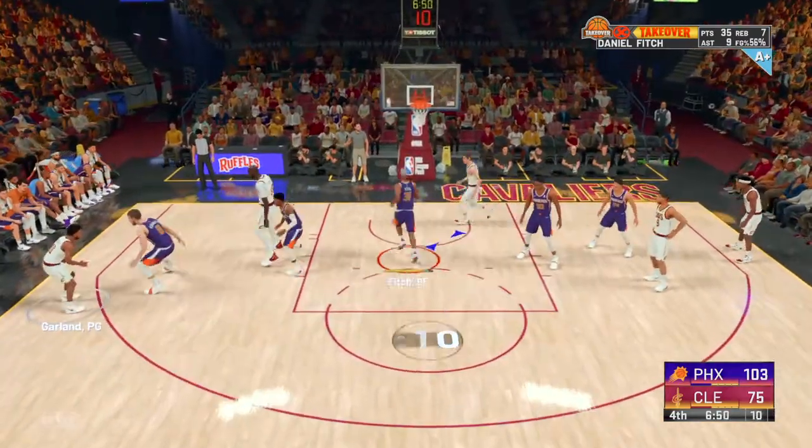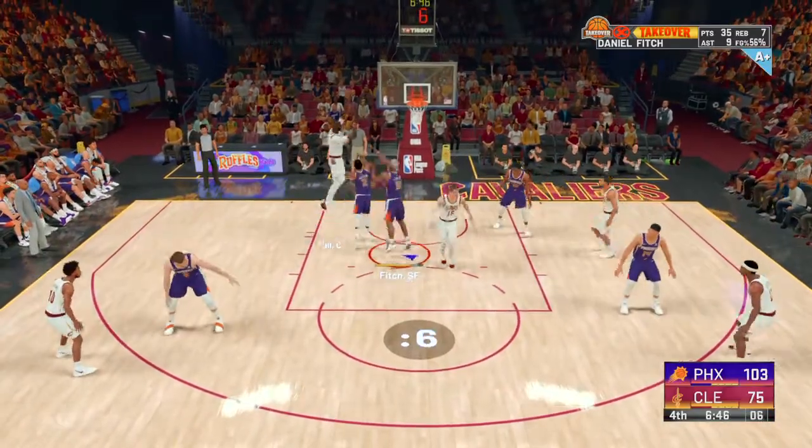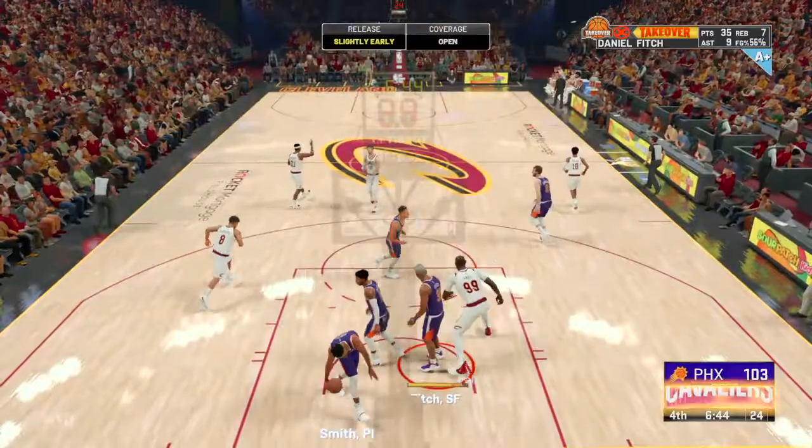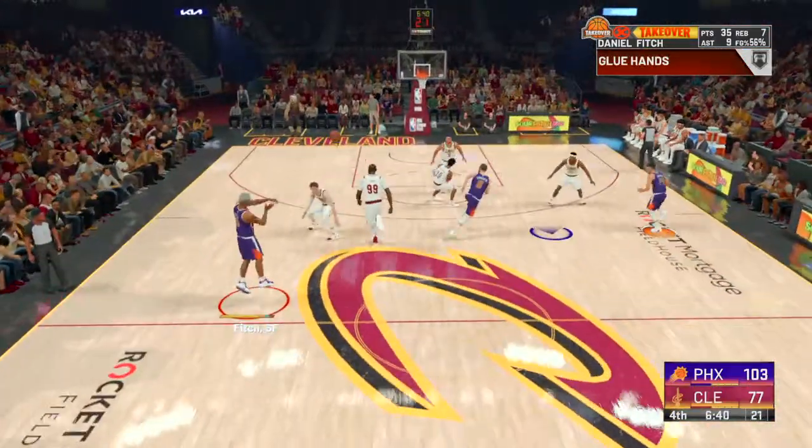Outside Garland, pass to Fall. And he makes it with the kiss off the glass. Explosive crossover — how's that for a move?